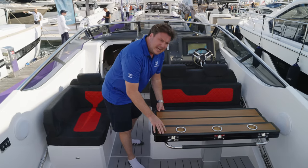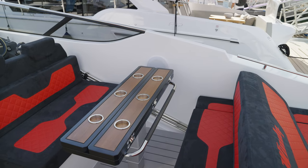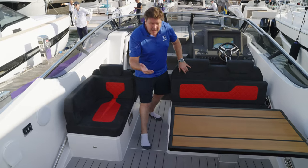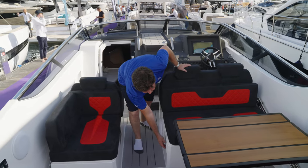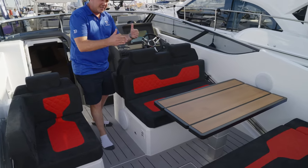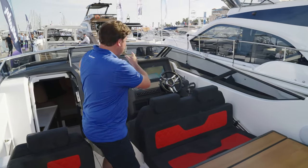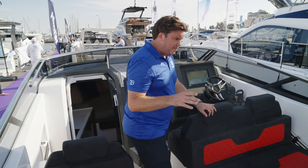This table expands. There's a really nice detail — the way they've got these cupholders inset into the wood. And you've got handholds here as well. It's actually a high-low table, so this drops all the way flush, you have infill cushions, and you can create another sun pad there. So you've got the sun pad at the back, one in the middle, and cushions up on the foredeck — plenty of sunbathing space on this boat.